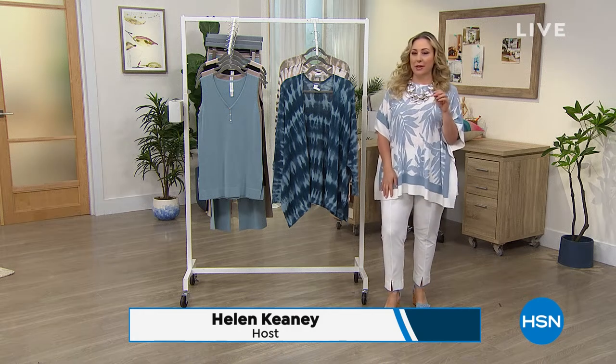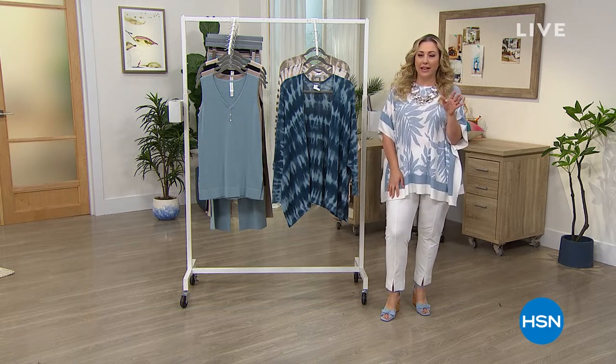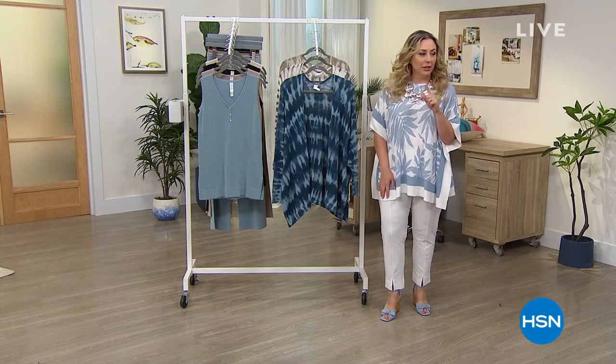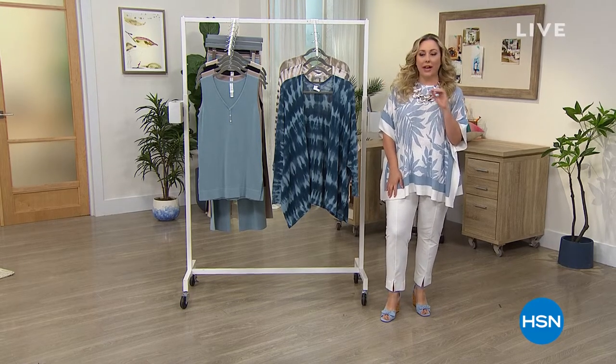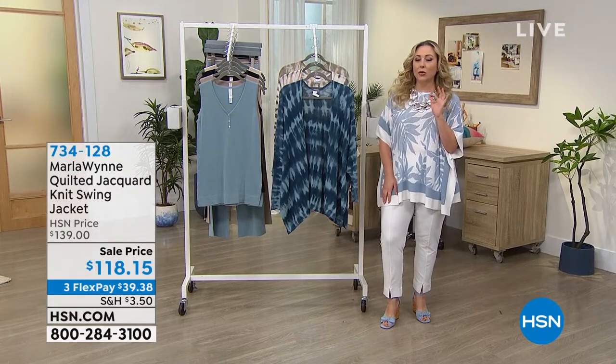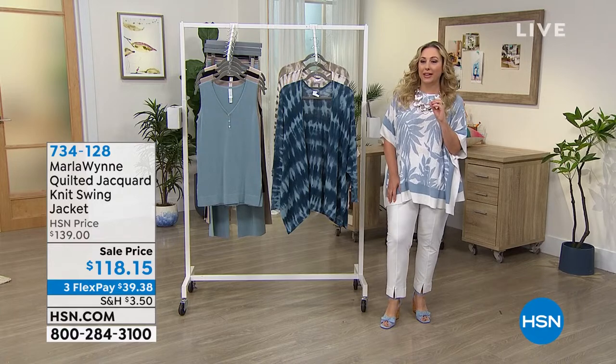We've got so many amazing things coming up in this hour. I'm going to give you a peek at some of my favorites. We're going to do that in just about one second. It's a quilted jacquard knit swing jacket.